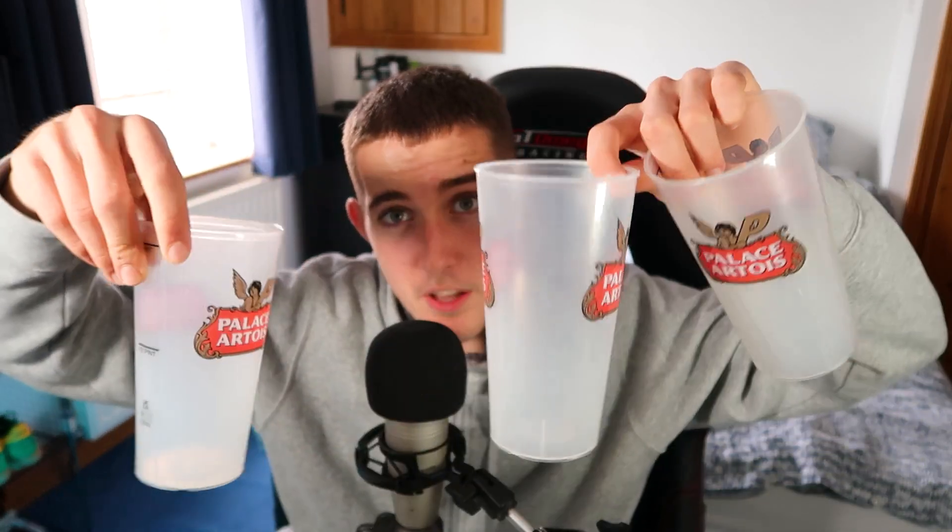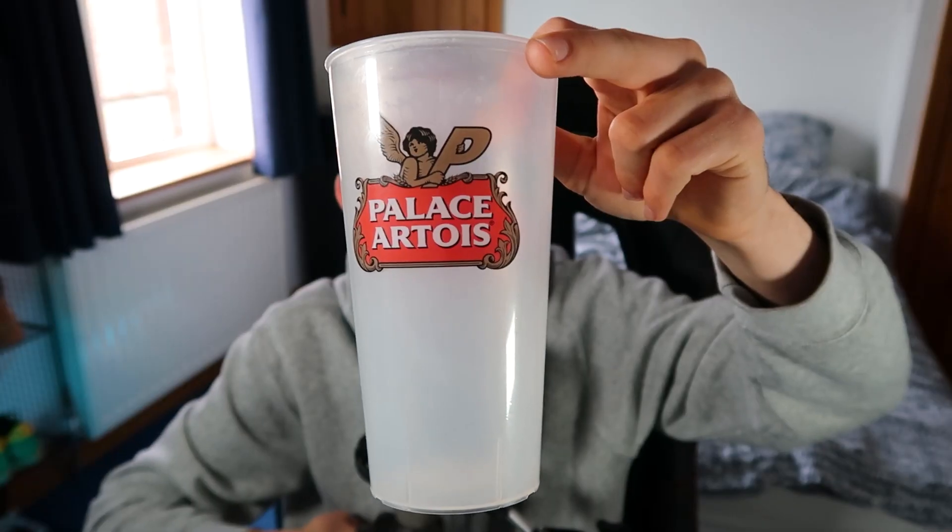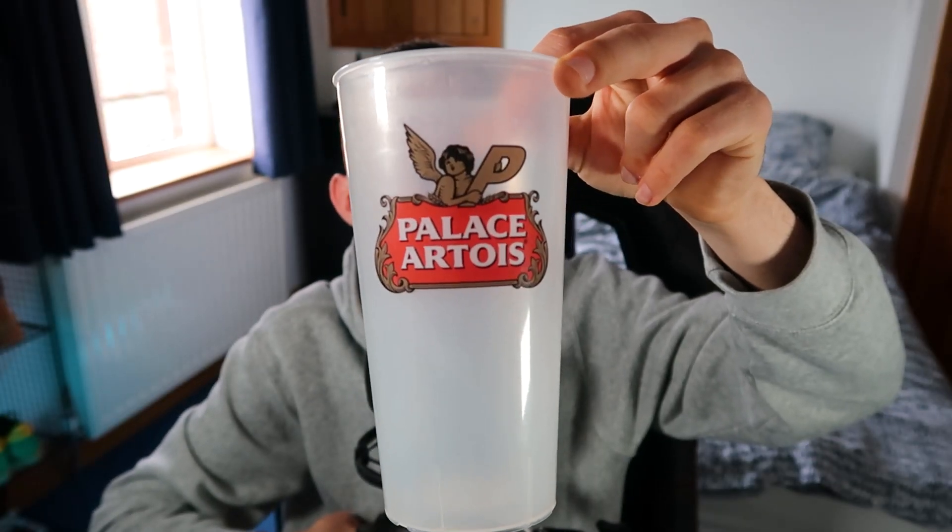I also came away with three of the cups. These are the ones you're allowed to take outside. They did also have glass ones, however you weren't allowed to take them outside, and you definitely weren't going to get them past the bouncer if you were sitting inside because he was not letting anything go. But these are still quite cool — they've still got that little Palace Artois branding on them.